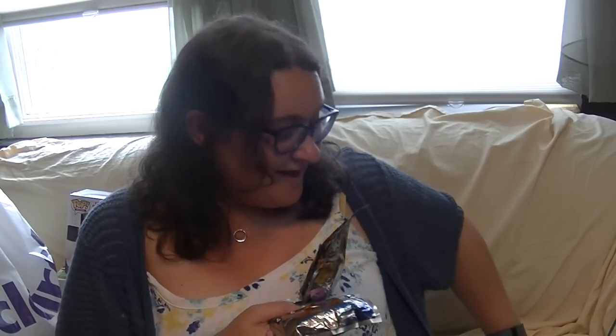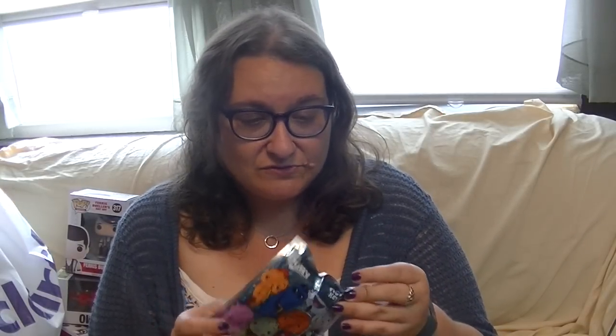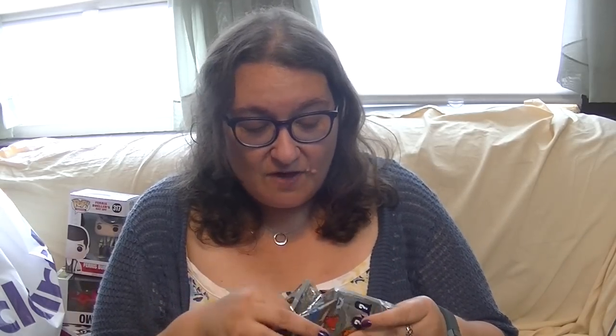Hey guys it's Robin and I just got back from Hot Topic and I found these adorable Disney figural keychains - Alice in Wonderland and Finding Dory. They're so cute, I'm gonna open them up right now because Alice in Wonderland is like my favorite movie and I'm also just really excited about Finding Dory.